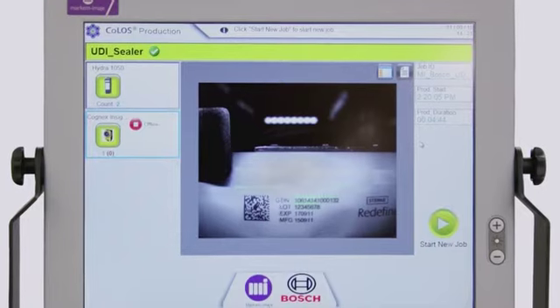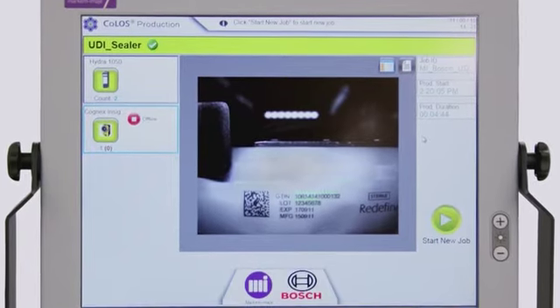At Markem-Imaje, our Kolos solution allows our customers to satisfy UDI regulations and be 21 CFR Part 11 compliant. We get the right message on the right product at the right time. And it's backed by our extensive global support network, where we are able to assist our customers through the URS, to the validation package, to the FAT, and into production.